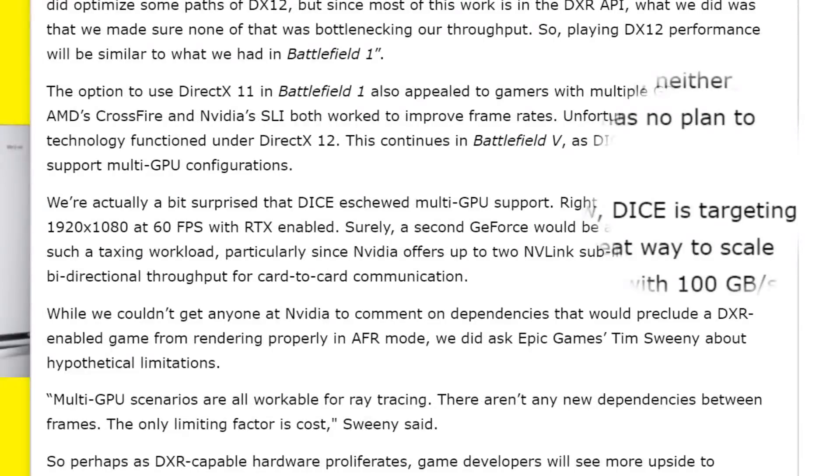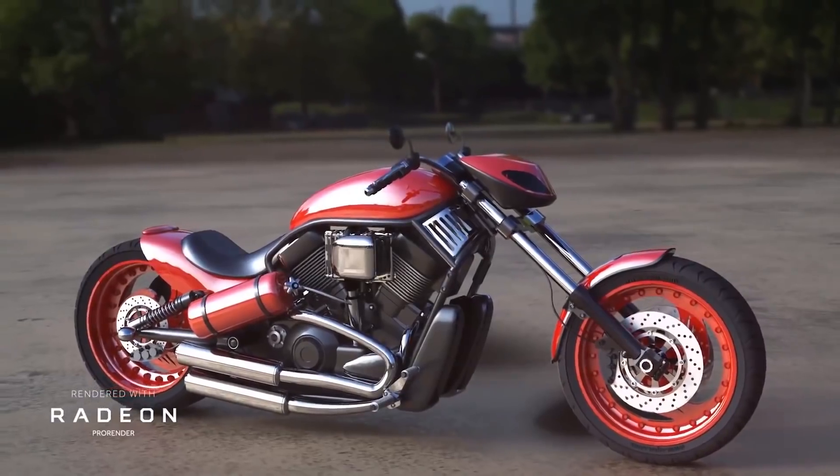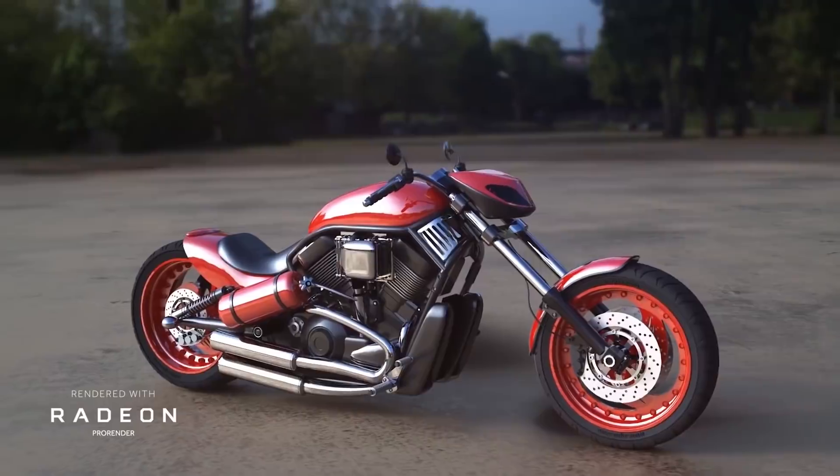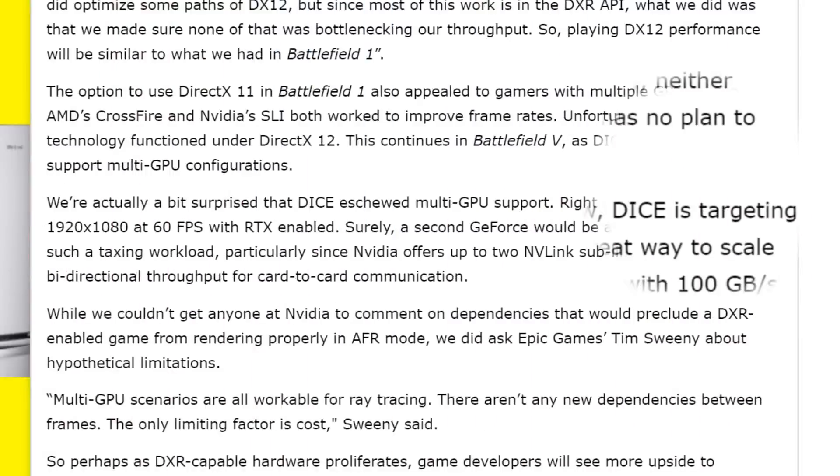Now with all of that said, don't get me wrong. This is still an incredible leap in graphics, and while AMD does have similar technology, Nvidia is first to truly incorporate it into games. I'm just concerned it may have been done too soon.